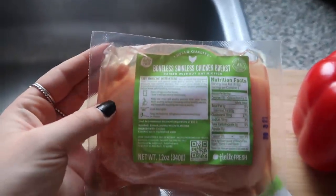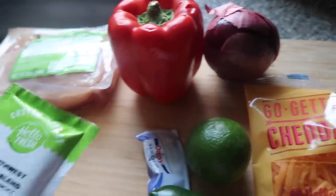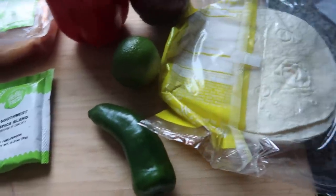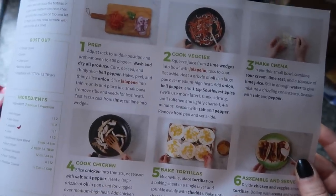Here I have all the ingredients laid out — everything comes super fresh and ready to use. All the seasoning is pre-packaged. The instructions are really easy to follow and there are pictures, so even if you're not a cook it makes it really easy.